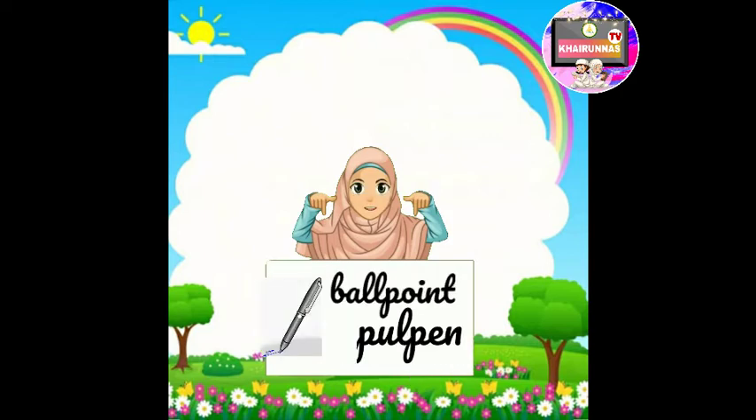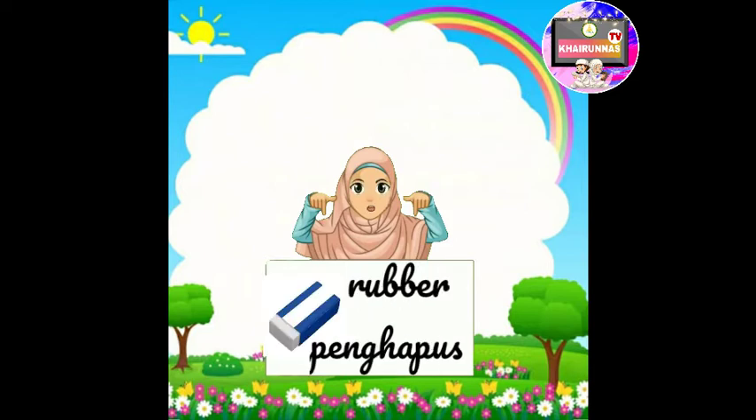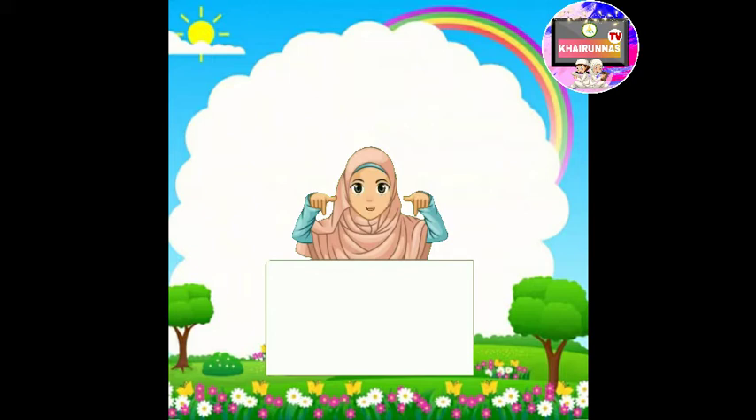Ballpoint — Bahasa Indonesia-nya adalah pulpen. Notebook — buku catatan. Rubber atau Eraser — penghapus. Itu tadi adalah sembilan kosa kata baru kita kali ini. Sekarang akan diulangi sekali lagi: Pencil — pensil, Pencil case — tempat pensil, Bag — tas, Ruler — penggaris, Marker — spidol, Crayon — crayon, Ballpoint — pulpen, Notebook — buku catatan, dan Rubber atau Eraser — penghapus.